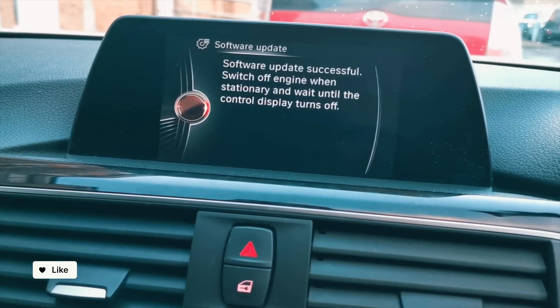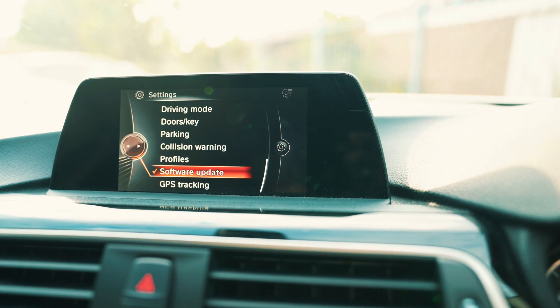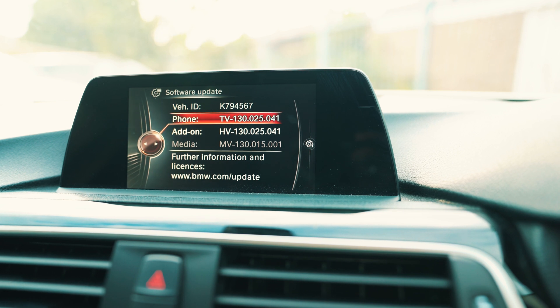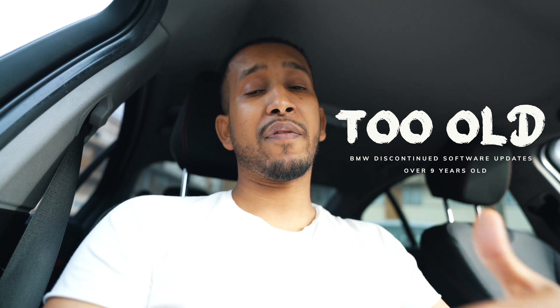The software has been successfully installed. Now we need to switch off the engine so the vehicle is completely off as instructed, then boot it back on. We'll go straight down to Settings, then Software Update, and in there you can see the current version — we've managed to update our software very successfully. For those who were not able to reach this level, there are two possible reasons: one is your vehicle is too old and BMW has discontinued providing software updates; and reason number two is that your newer vehicle already has the most up-to-date software installed.